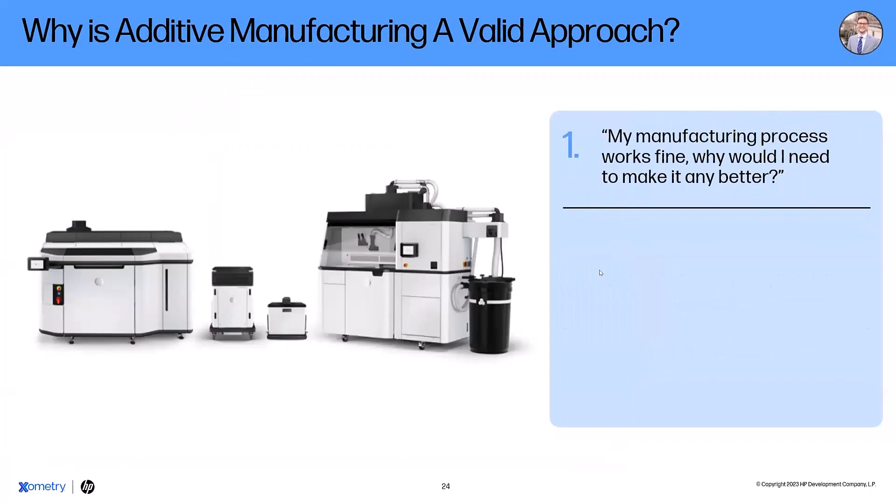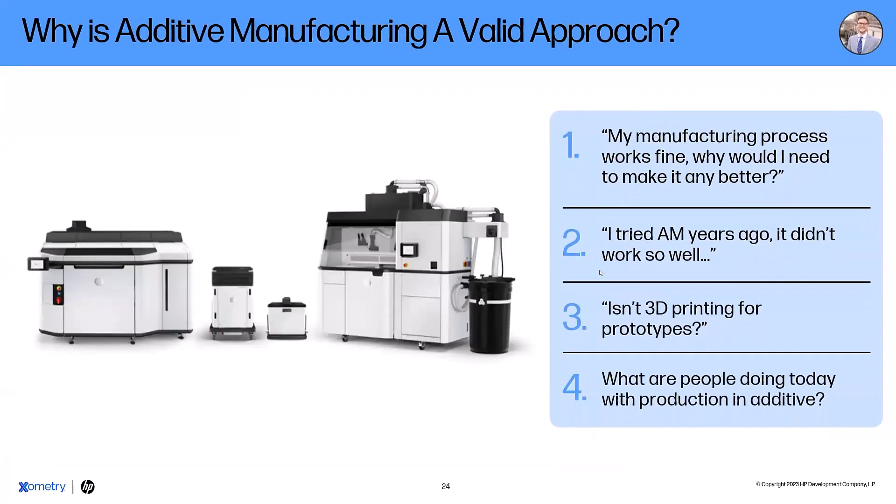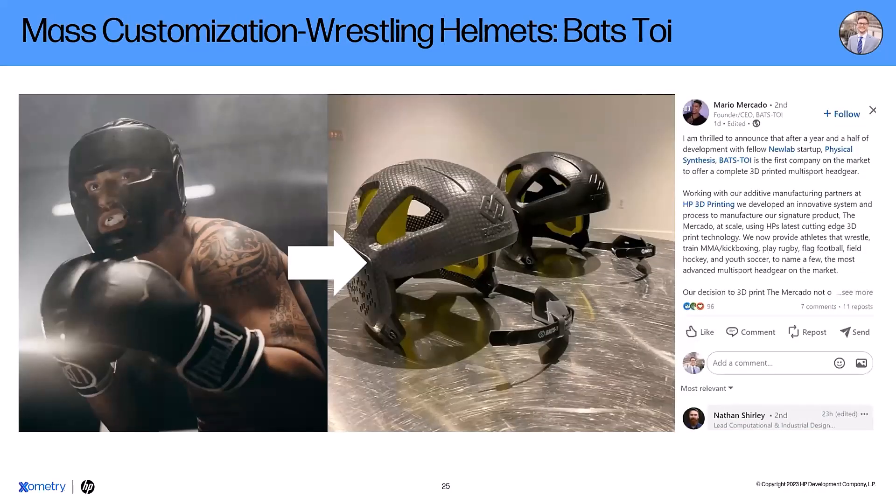You can literally scan someone's head, create a custom shell that fits their head exactly, and get the right amount of flexibility or cushion right where you need it to be. To me, that's something pretty exciting.